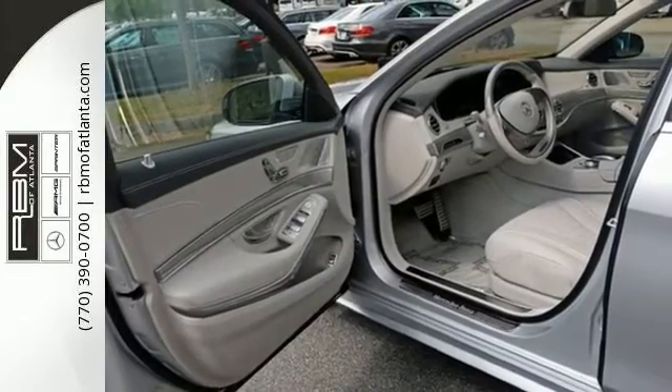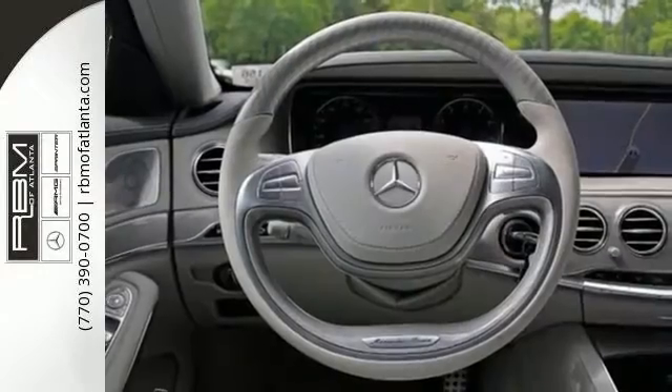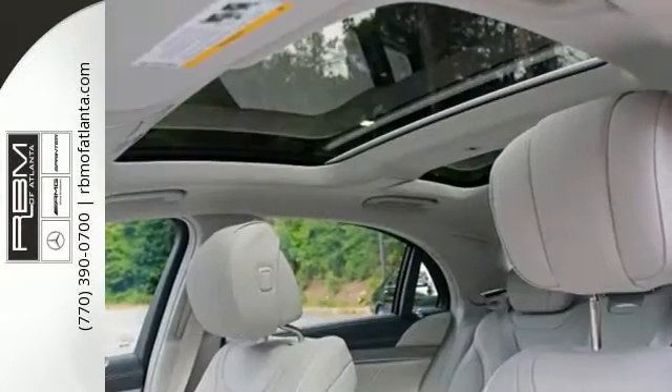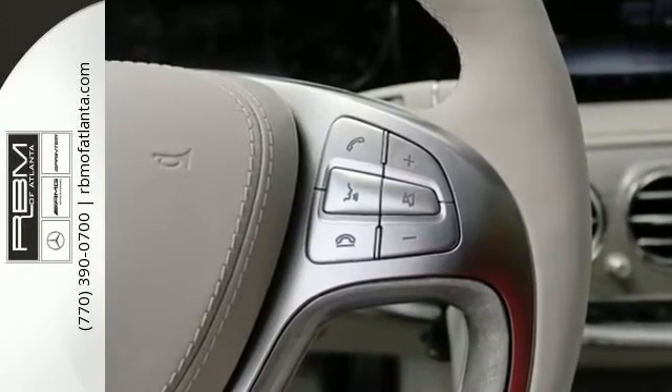Go anywhere with the power and efficiency of a twin turbo engine, 7-speed automatic transmission with shift paddles, and the EcoStart stop system. The ride is always smooth with aromatic suspension, adaptive damping system, and the reassurance of safety features including pre-safe, collision prevention assist plus, and attention assist.